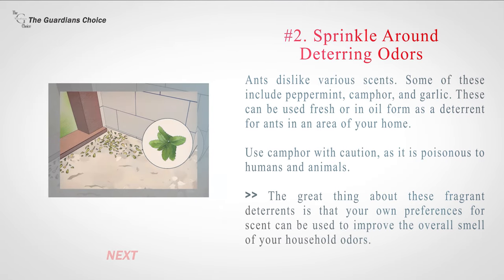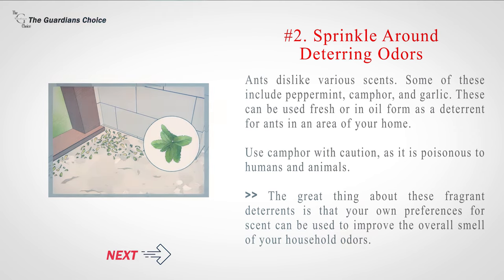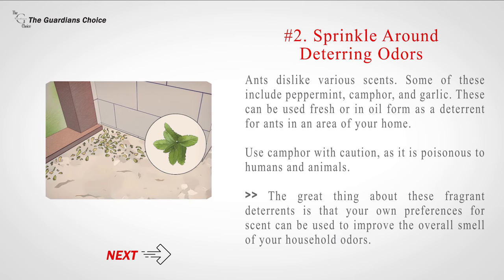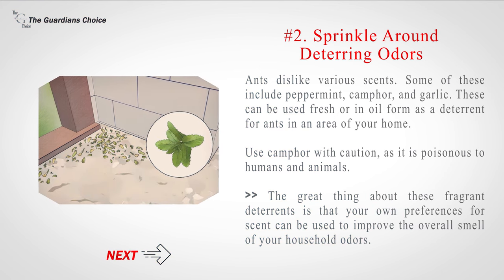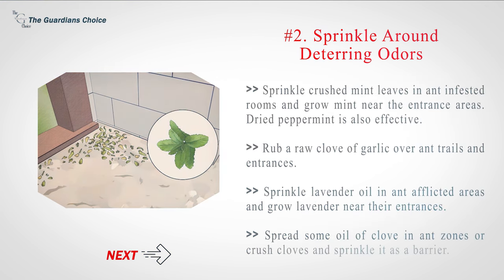Number 2: Sprinkle around deterring odors. Ants dislike various scents, including peppermint, camphor, and garlic. These can be used fresh or in oil form as a deterrent. Use camphor with caution, as it is poisonous to humans and animals. Sprinkle crushed mint leaves in ant-infested rooms and grow mint near entrance areas. Rub a raw clove of garlic over ant trails and entrances. Sprinkle lavender oil in ant-afflicted areas and grow lavender near their entrances. Spread oil of clove in ant zones or crush cloves and sprinkle as a barrier.